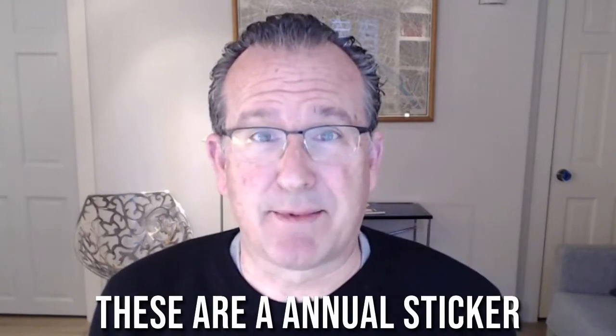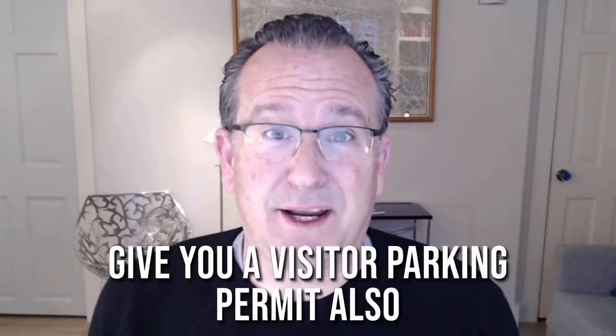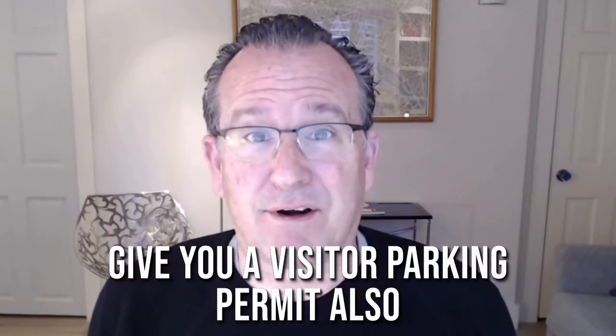These are annual stickers with a nominal fee, and once you're in the system you can renew online. When you get a sticker, they also give you a visitor parking permit — a placard for your household — so that if someone's visiting you, they can take the visitor permit, put it on their dash, lock the door, and be safely parked near your home address.